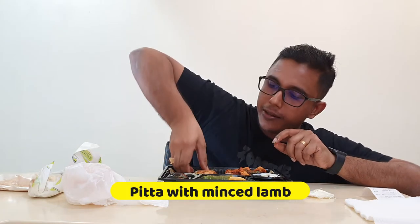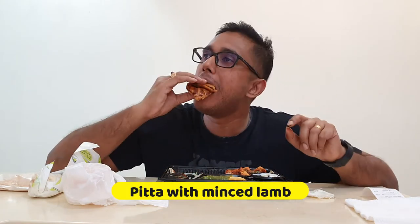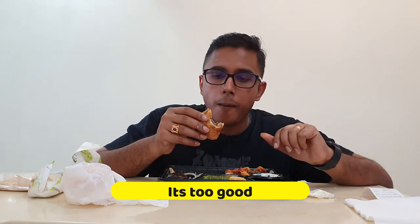Look at that — lamb again. This has a bit of mint, mint seasoning in it. And it goes really very well with the pita bread. The pita bread — they have actually pan fried it with a bit of ghee. So it's a bit greasy but it's flavorful.